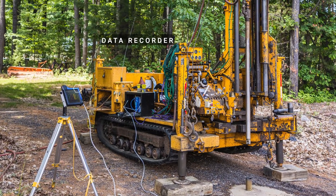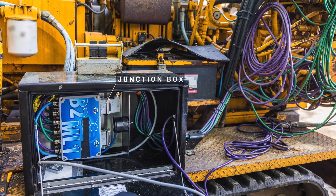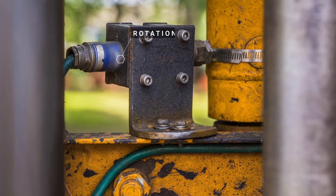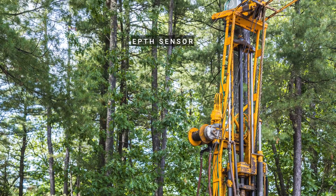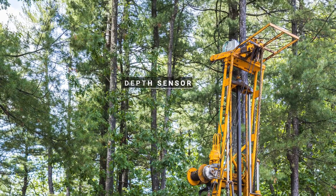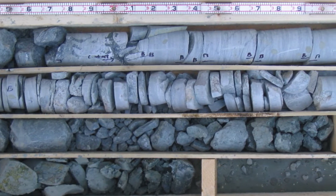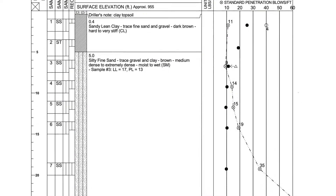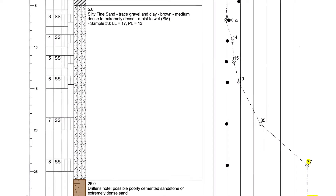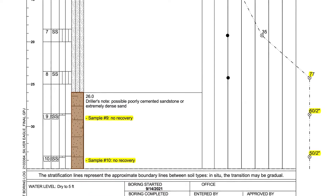Measurement while drilling does not require modification of the structure of the drill rig and does not interfere with the drilling operation. It can also help refine measurement of depth with the use of depth sensors. MWD can be very useful where sample recovery has been poor, where rock coring does not give good information about the continuity of rock masses, or in very dense soils where standard penetration testing provides limited information and cone penetration testing is not possible.